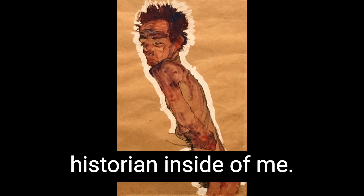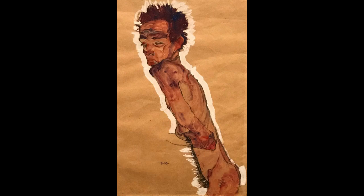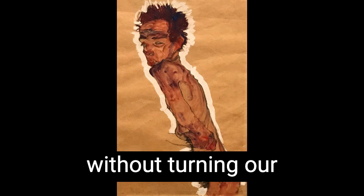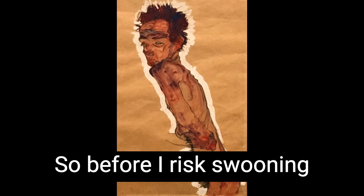Because Schiele, like every artist, was shaped by his context, by something much bigger than him, before reshaping it back. You can't fully appreciate his drawings without understanding them in the psychological padded cell, otherwise known as turn-of-the-century Vienna — the city he came of age in, both geographically and artistically. And you also can't understand his drawings without turning our art historical lens on drawing itself, on his most fundamental and essential use of line. So before I risk swooning any harder, let's dive into these one at a time.